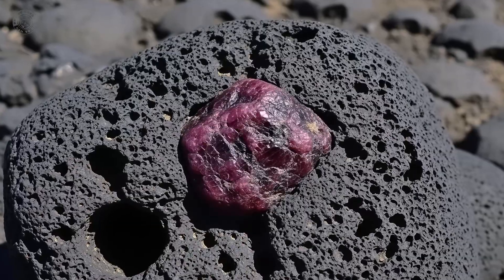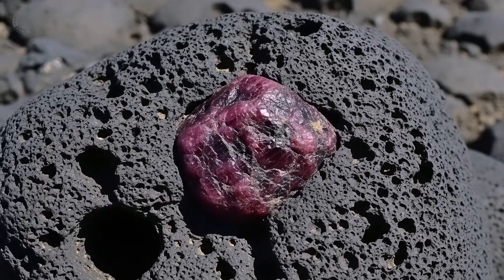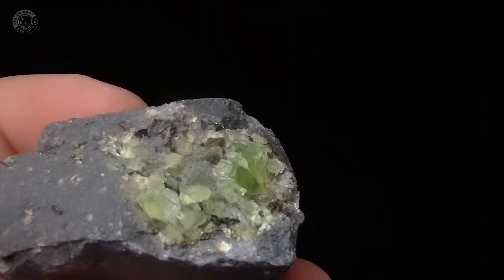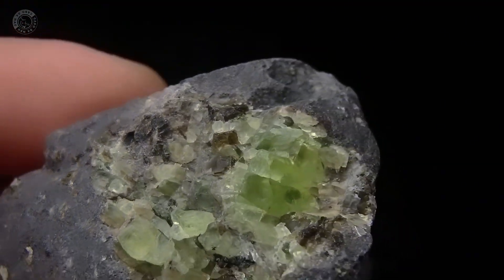Basalt is usually dark gray to black, fine-grained, with no large crystals visible. In many cases, you'll see small, rounded holes — ancient gas bubbles. These voids may be empty or filled with lighter minerals like quartz or chalcedony. In volcanic regions, this is the rock that often hosts agate and amethyst geodes.